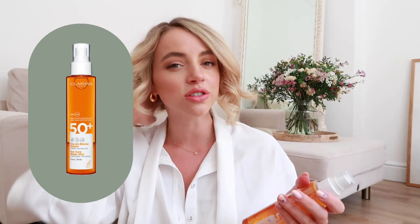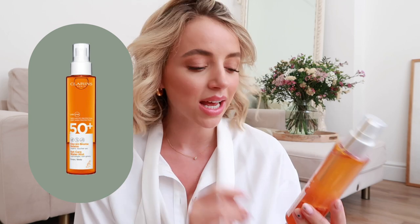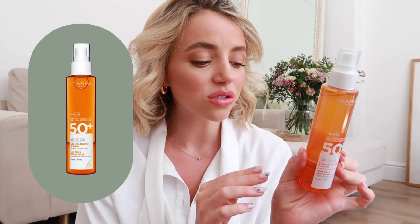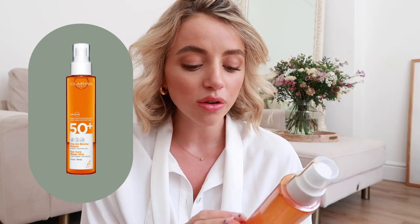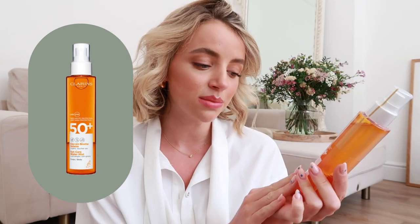I know it sounds silly but I do like to use a lower SPF because I like to get a tan and I don't tan that well or that quickly. However this didn't actually affect me — it worked really wonderfully and gave me a lovely long-lasting tan, a really nice natural glow, and I never really got sunburned with it. I honestly swear by the Clarins SPFs.